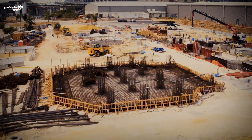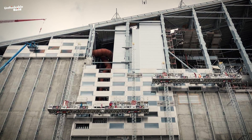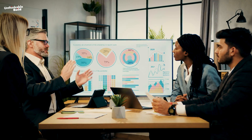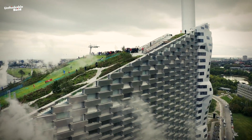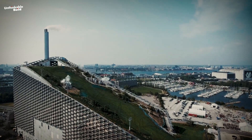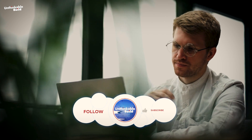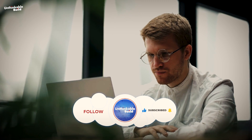Additionally, the construction site served as a training ground for apprentices in works associated with the construction of waste-to-energy plants, providing economic benefits to the community. Have you visited Copenhill? If so, how was your experience? We are interested in hearing your thoughts about this project, so feel free to leave your opinions in the comments section below. Thanks for watching, and see you in the next video.